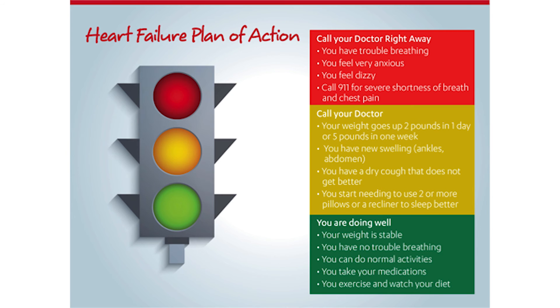Call your doctor right away if you have trouble breathing, you feel very anxious, or you feel dizzy. Call 911 for severe shortness of breath and chest pain. Call your doctor if your weight goes up two pounds in one day or five pounds in one week, you have new swelling in your ankles or abdomen, you have a dry cough that does not get better, or you start needing to use two or more pillows or sleep in a chair so you feel like you can breathe better.